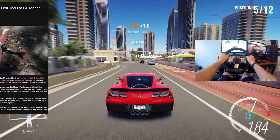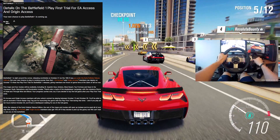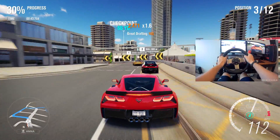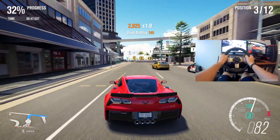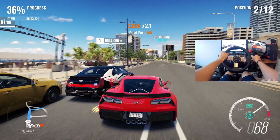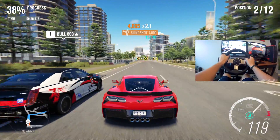Next up, details on the Battlefield 1 play first trial have been revealed for people that have an active EA Access or Origin Access subscription like myself. With this, you can play the game on October 13th without even purchasing the game. There will be 5 maps and 4 modes available as well as some campaign action. If you do decide to buy the game, all of your progress will certainly transfer over too. I'm definitely going to be trying this on October 13th.